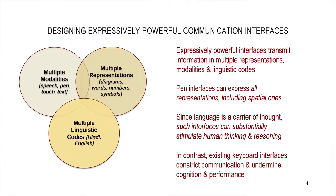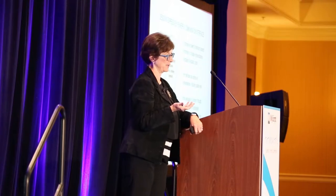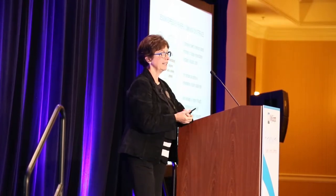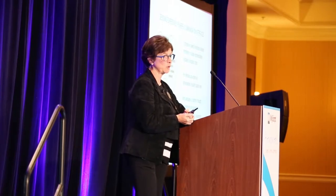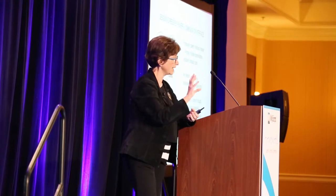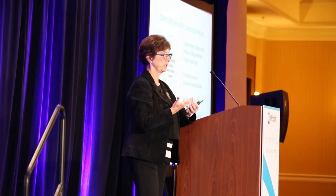Multiple modalities is one area I've spent a lot of my career working on — designing systems that combine pen, speech, and touch. The cell phone is now the epicenter. So how do we create an environment where a user can at any moment speak and then interject writing or drawing on a map, and just go back and forth between modalities as needed?